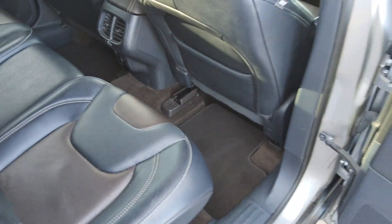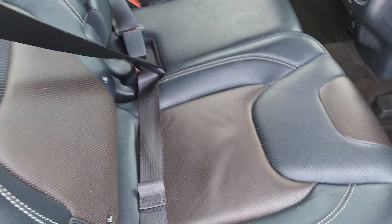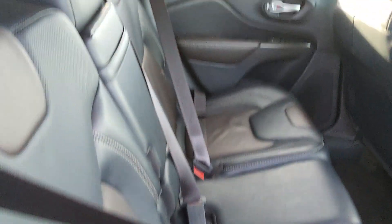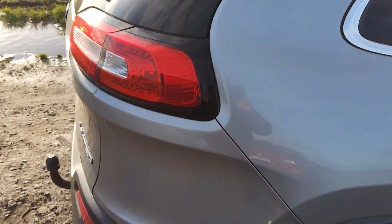Just going to show you the rear as well. Such a fantastic condition car — electric windows in the rear. Look at that: half black, half brown leather interior, looks so stunning. Really good condition in the back here. Perfect family car, and perfect for pets as well. It's got an electric tailgate, so that's perfect.